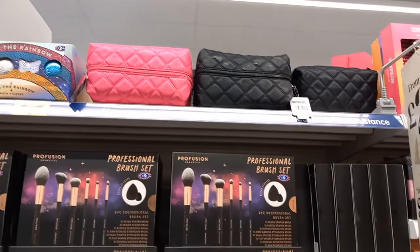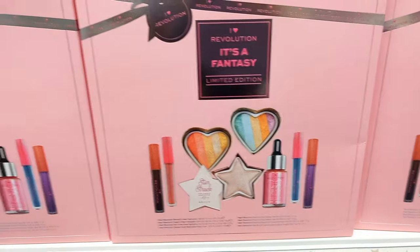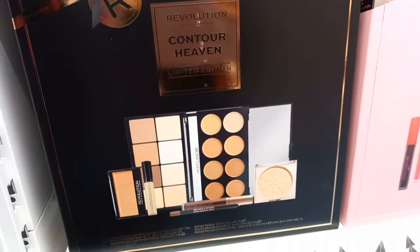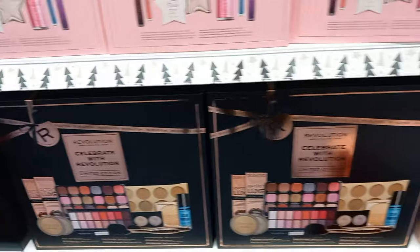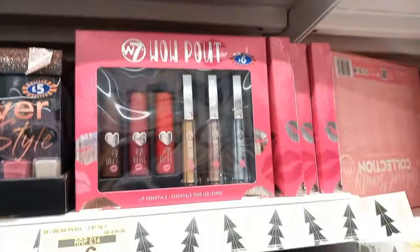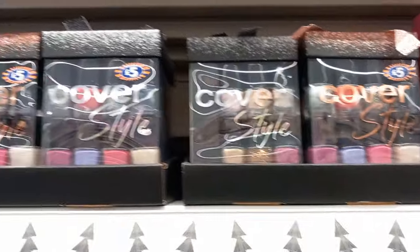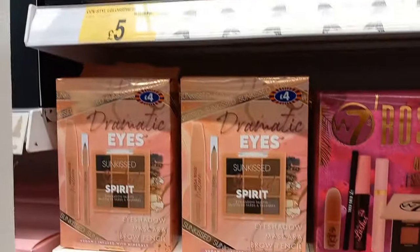Moving on to the makeup section - there's a lot here. Makeup bags, bath bombs, and makeup brushes. A set of makeup brushes was only nine pounds. There were lots of different makeup bits and pieces ranging from products for someone quite young all the way up to adults. Prices weren't overly expensive - you could just buy eyeshadow and a few lip glosses, or buy an entire set.